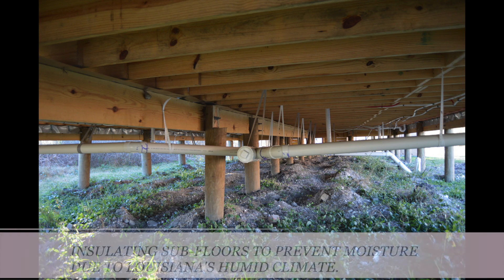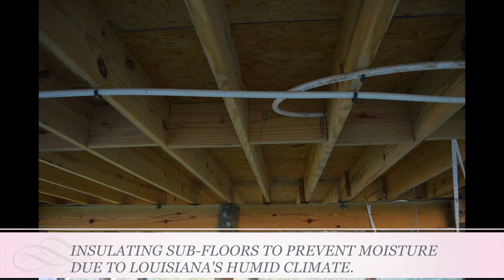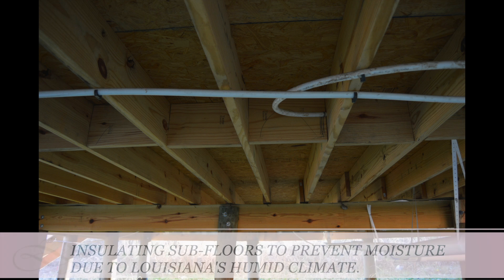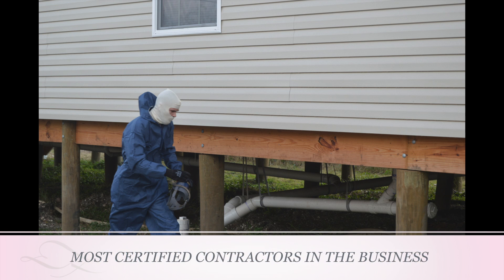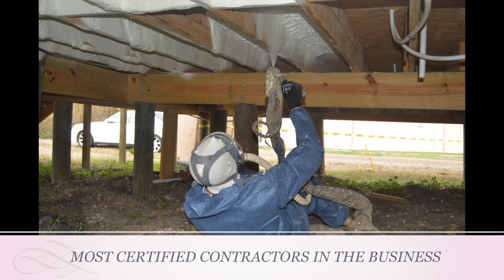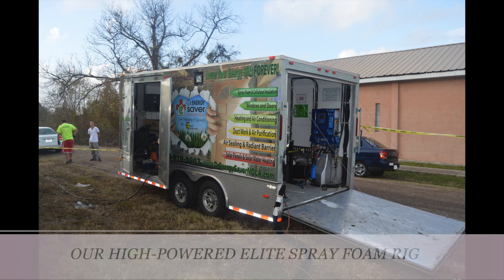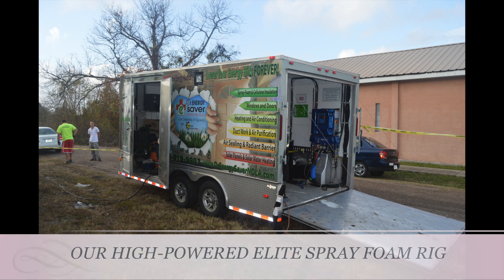Natalie was looking to get rid of those cold drafts on her floors, and she knew insulating with our closed cell foam would do the trick. She did what any homeowner should — she found the most skilled contractors for the job. Sunlight Contractors LLC is the most certified contractors in the business, and there is no one that can compete with our high-powered elite spray foam rig.